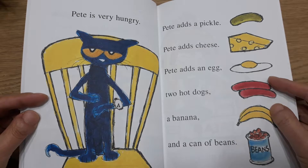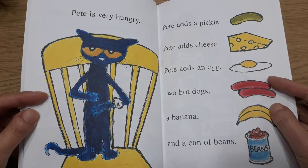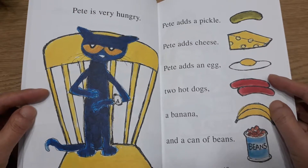Pete is very hungry. Pete adds a pickle. Pete adds cheese. Pete adds an egg. Two hot dogs. A banana. And a can of beans.